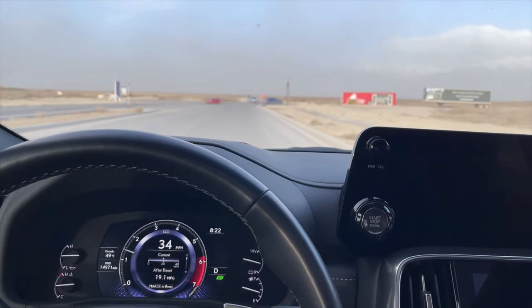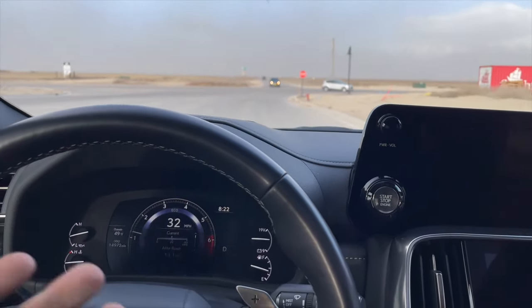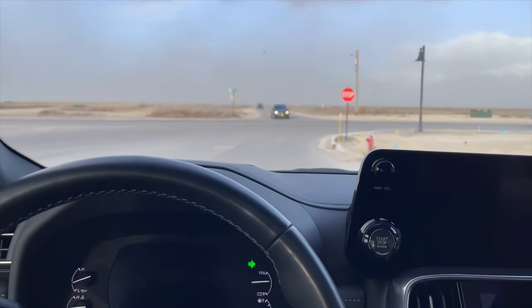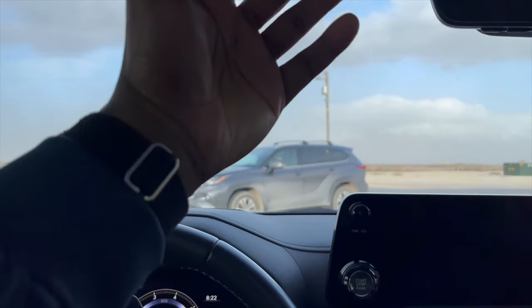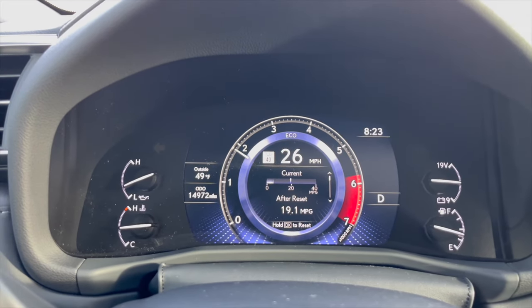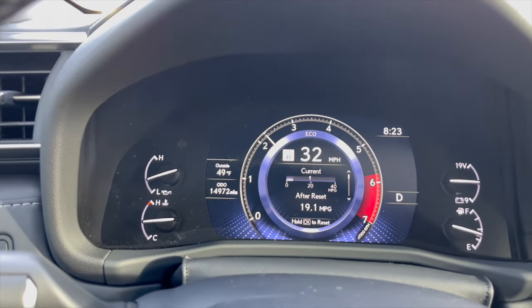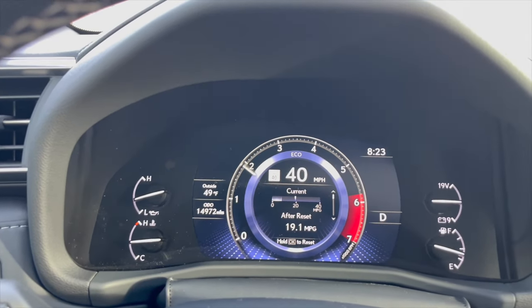So if Ram does decide to have Aisin build an 8-speed transmission, or even a 10-speed — I mean, I don't think it needs that many gears — but if they do, that's really good news. One last thing: look at how short the steps are. So smooth. So crisp.